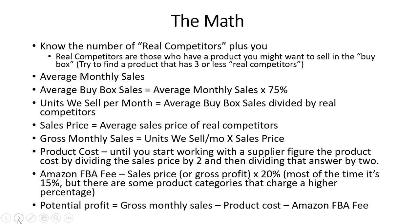Take the average monthly sales and figure out the average Buy Box sales. Since 80% of sales on Amazon are Buy Box sales, we want a little wiggle room in the math — so take those average monthly sales times 75%, and that gives you the average monthly Buy Box sales to work with. Then to determine the units you sell per month, take those average Buy Box sales and divide by the number of real competitors, making sure you include yourself as one of those competitors. If there are two competitors, divide by three; one competitor, divide by two.